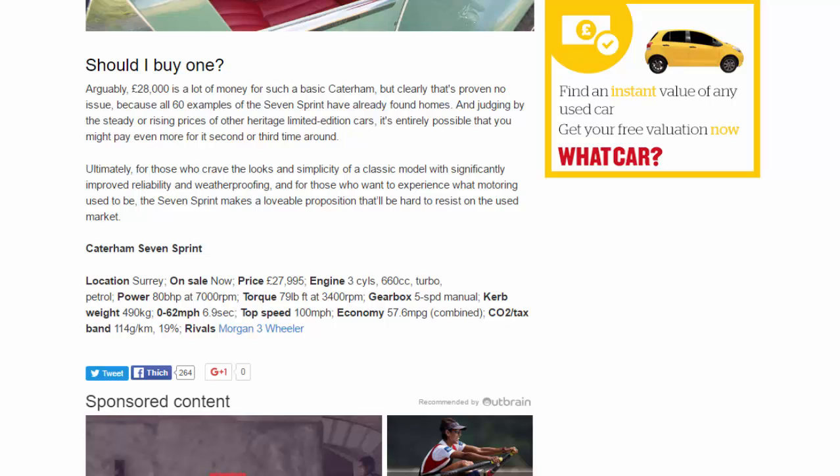Caterham Seven Sprint. Location: Surrey. On sale now. Price: £27,995. Engine: three-cylinder, 660cc turbo petrol. Power: 80 bhp at 7,000 rpm. Torque: 79 lb-ft at 3,400 rpm. Gearbox: five-speed manual. Curb weight: 490 kg. 0-62 mph: 6.9 seconds. Top speed: 100 mph. Economy: 57.6 mpg combined. CO2/tax band: 114 g/km, 19%. Rivals: Morgan Three-Wheeler.